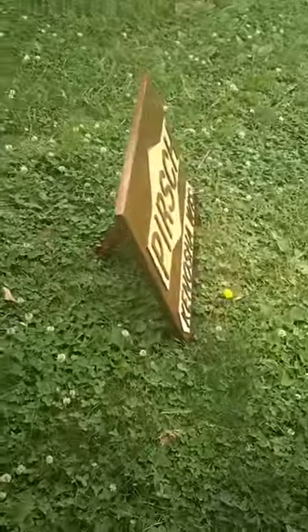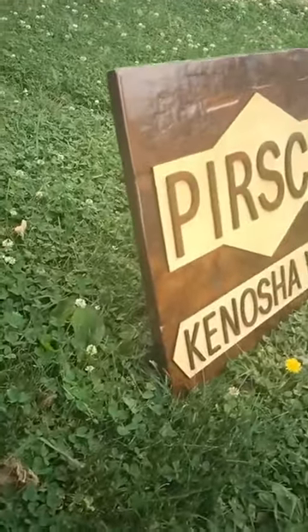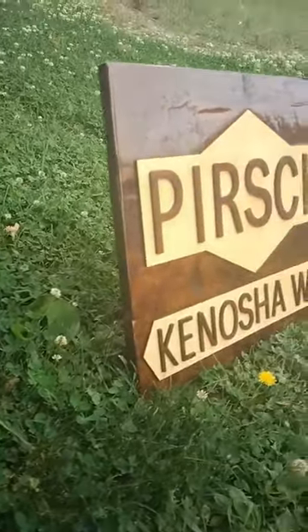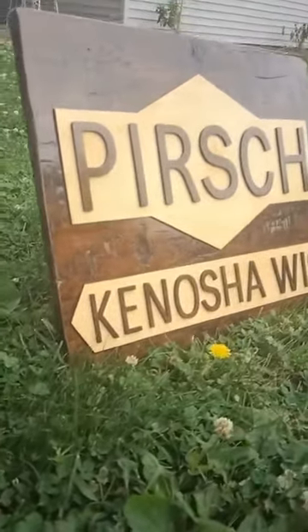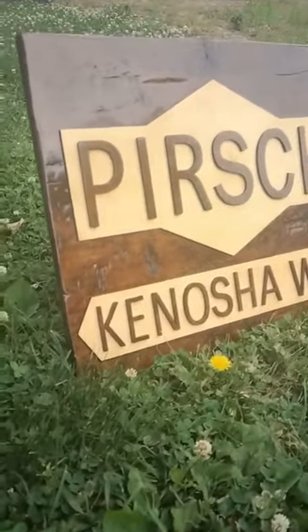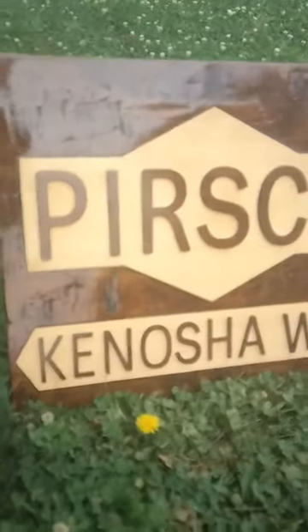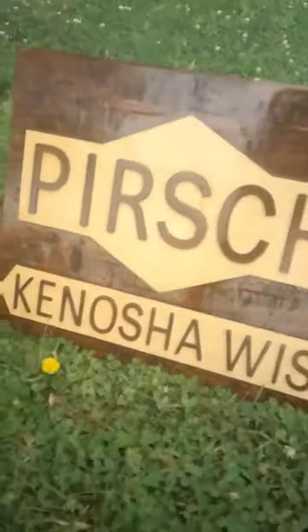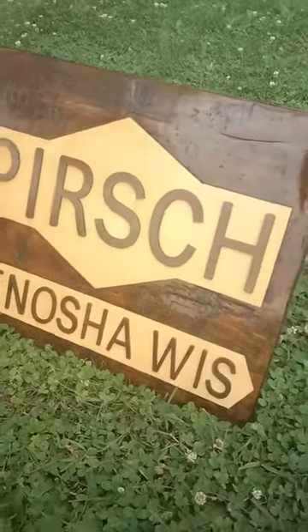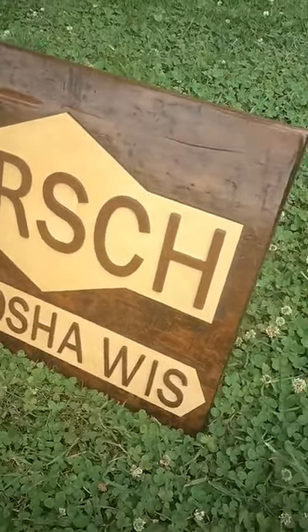What I did was hand distress the front and the edges. He wanted a layered sign, so I laser cut some maple and some cherry for the letters. I hand distressed the front using several different tools, then glued on the maple, then glued on the letters which match the cherry panel.